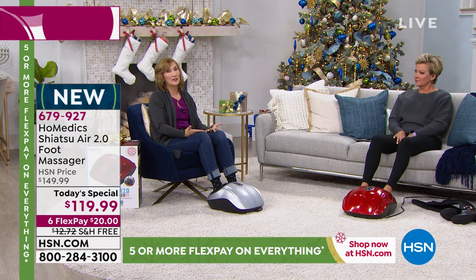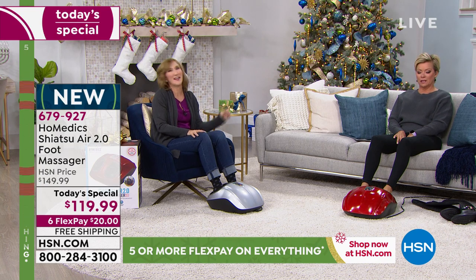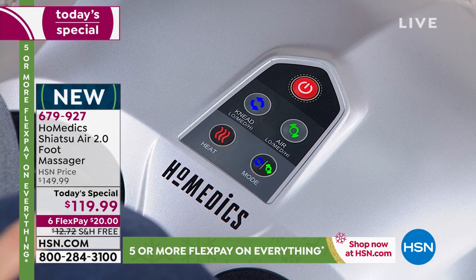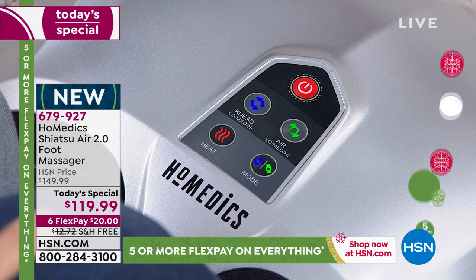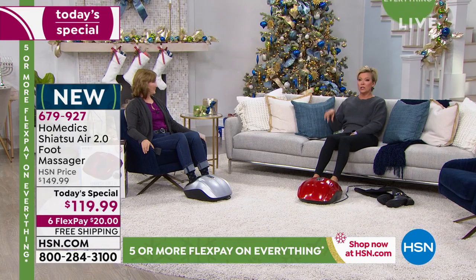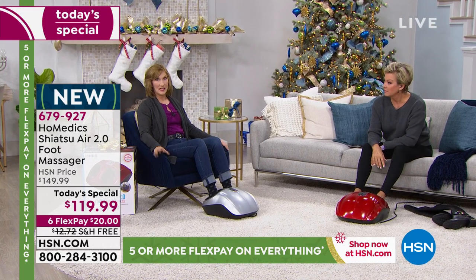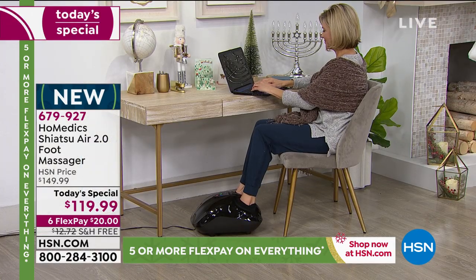The unit weighs nine pounds and is easy to move from room to room with a six-foot power cord. My favorite HSN purchase of all time is my massage chair — I've gotten more use out of that thing than anything. This foot massager is the same — it makes you the most popular destination on the family circuit. They were just showing Jennifer using it at her office desk, because when you sit for long periods your circulation stops and your feet get cold.